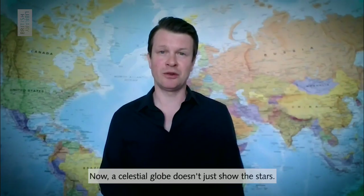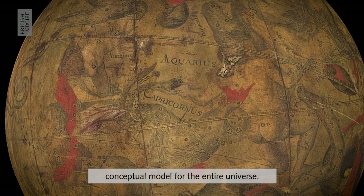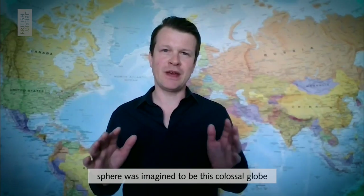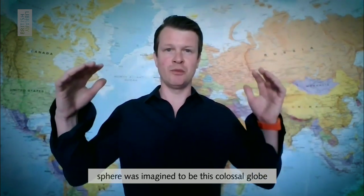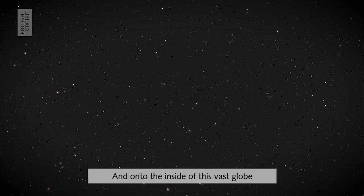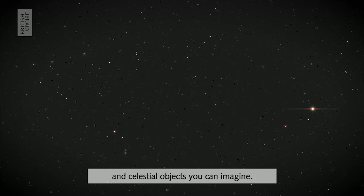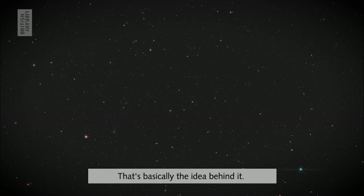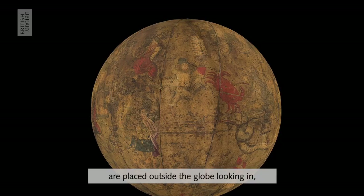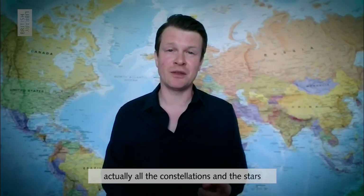A celestial globe doesn't just show the stars — it's actually nothing less than a conceptual model for the entire universe. The idea is that the celestial sphere was imagined to be a colossal globe that actually encased our own world, with the earth right in the center, and onto the inside of this vast globe were studded all of the stars and celestial objects you can imagine. We the viewer, looking at the globe, are placed outside it looking in.